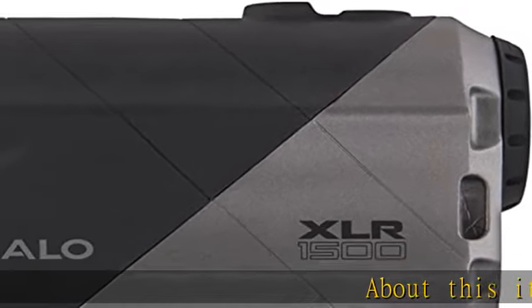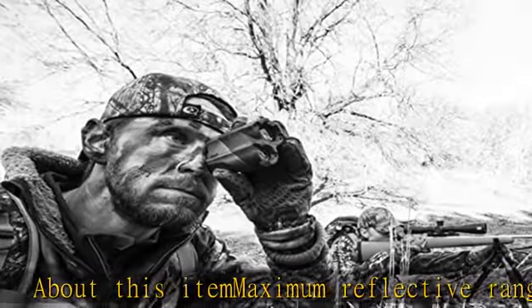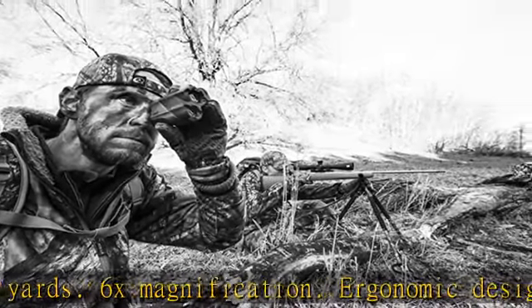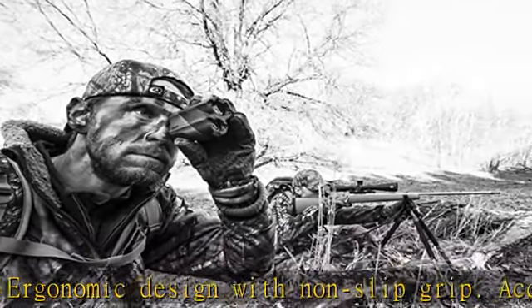About this item: maximum reflective range of 1500 yards, 6x magnification, ergonomic design with non-slip grip, accuracy plus or minus one yard. Scan mode allows you to range multiple targets at different yardages with only one click of the button.